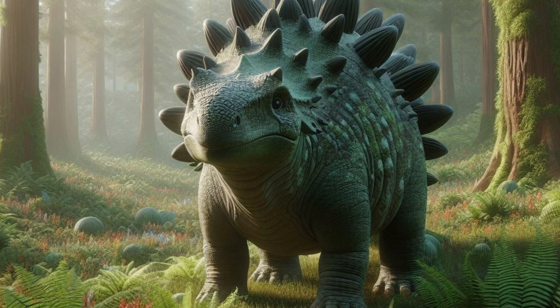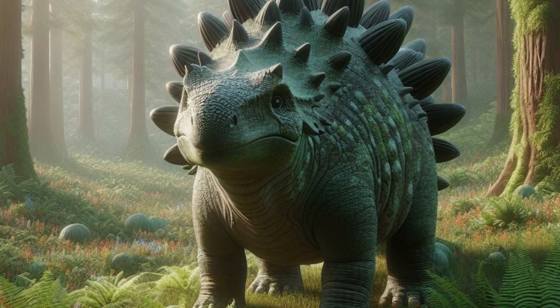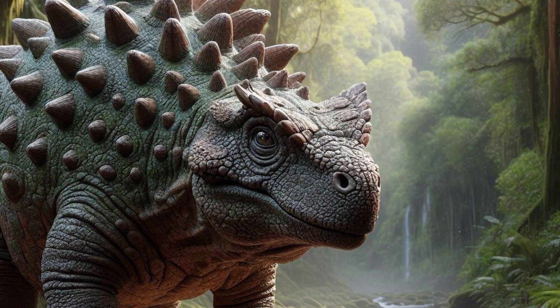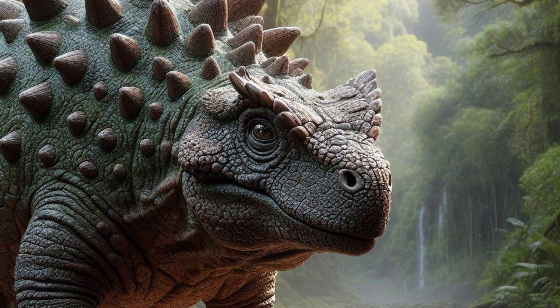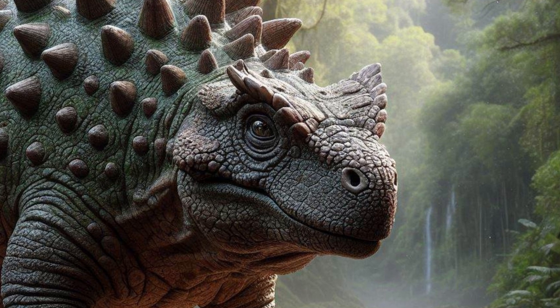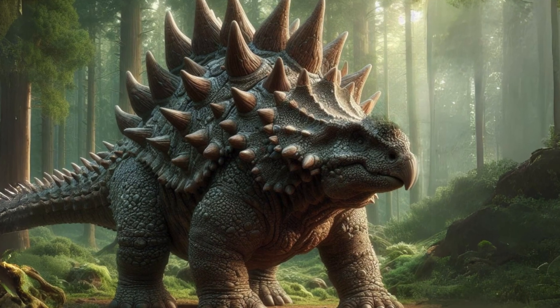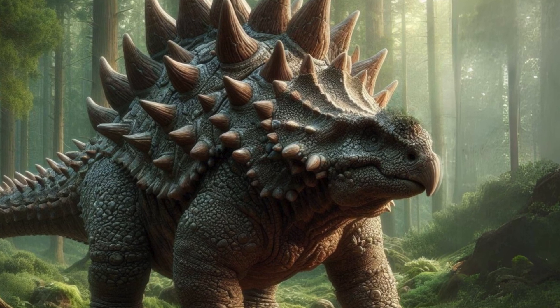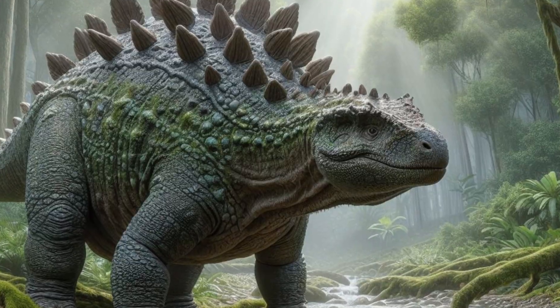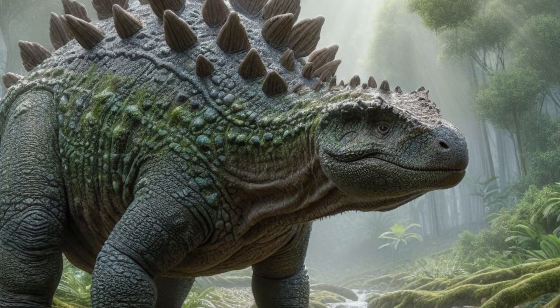Ultimately, it was this catastrophic event that brought an end to this formidable dinosaur. However, the extinction of the Ankylosaurus and other non-avian dinosaurs did not mark the end of giant reptiles. New reptilian families emerged after the KT extinction event, leading to the rise of a lineage that would become truly colossal — the largest family of reptiles since the dinosaurs.